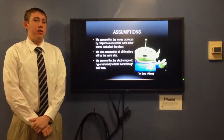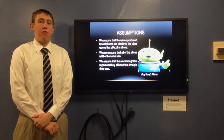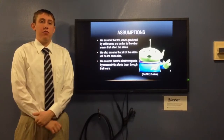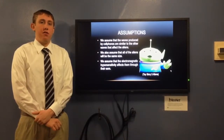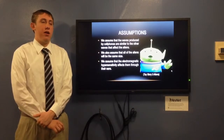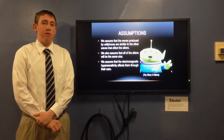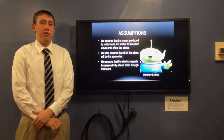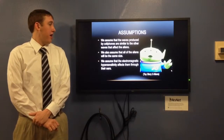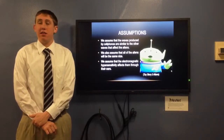Some of the assumptions we had going into this project were that all the electromagnetic waves produced are similar to cell phones, so that if we can block cell phones, we can block other sorts of electromagnetic waves. We also assume that the aliens will be roughly the same size, about two by two and a half meters. Our last assumption is that the electromagnetic hypersensitivity affects the aliens through the ears.